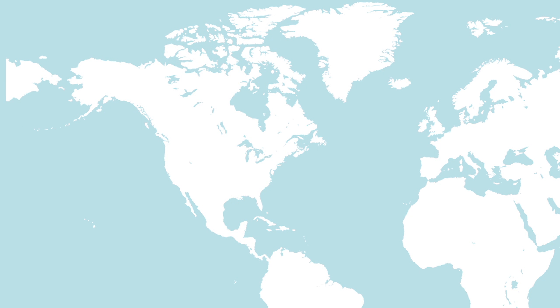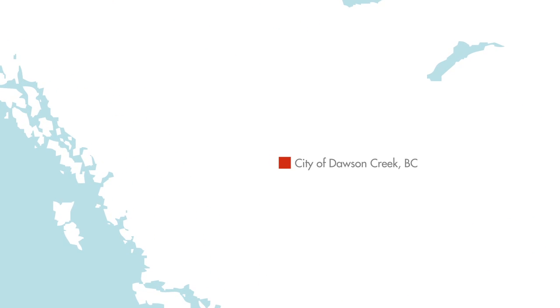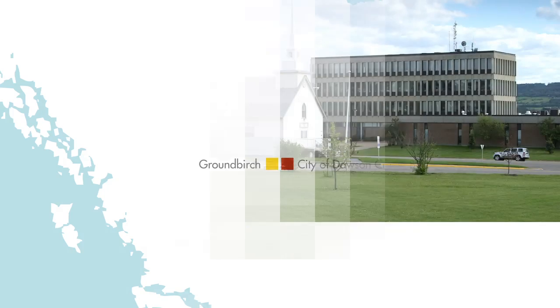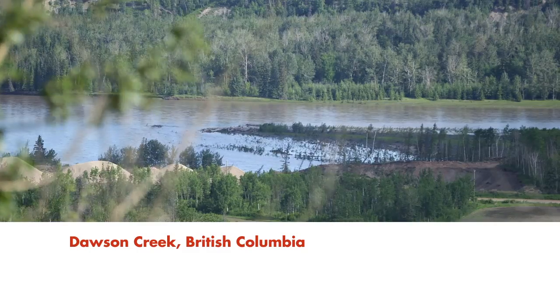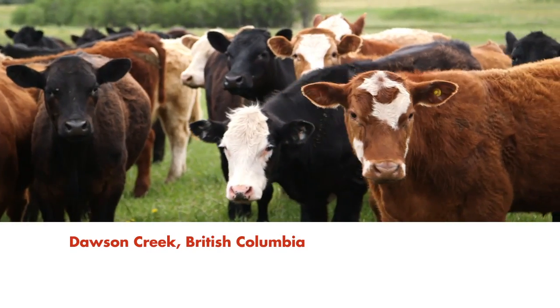The city of Dawson Creek is located in northeastern British Columbia, Canada, close to Shell's Ground Birch natural gas venture. The community and surrounding area are often susceptible to drought. Water is a precious resource to the large local farming and ranching industry.